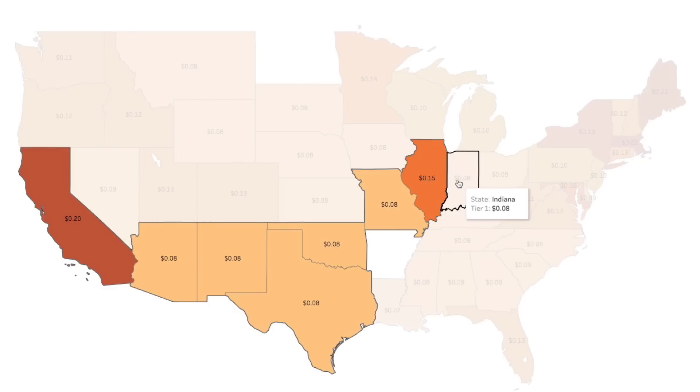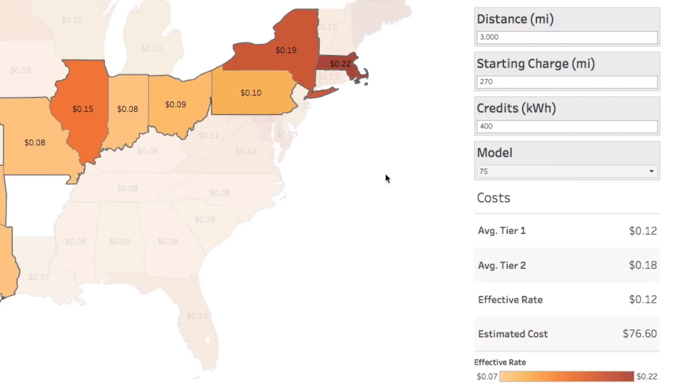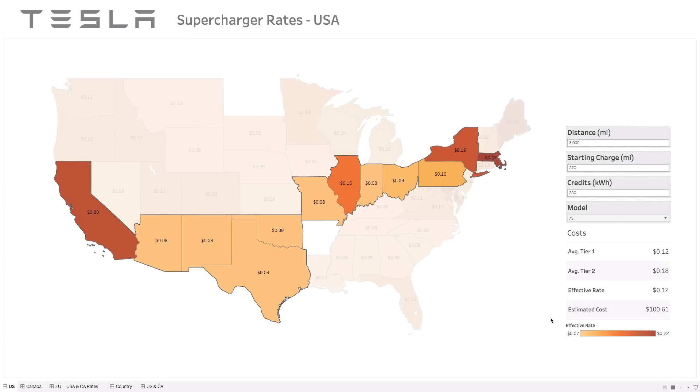Spend a couple nights in Chicago, get some pizza, then head all the way over to New York City, through Massachusetts, and into Boston. That little route I just calculated — if you notice — my effective rate updated, as well as the averages for tier one and tier two. This tool lets you route your trip and see the effective cost. If you've already used up some of your credits, you can adjust that number. Let's say 200 — hit that and it instantly updates the estimated cost below.